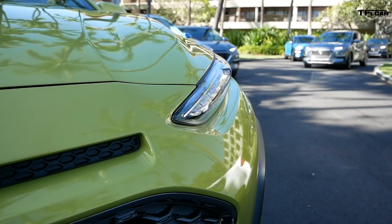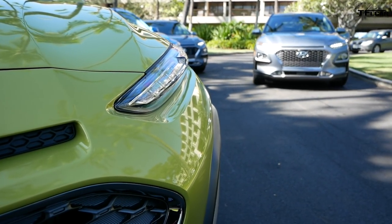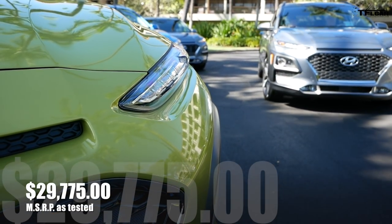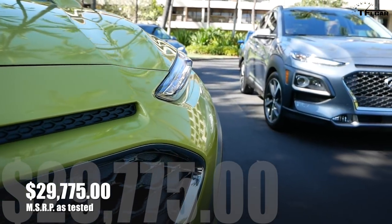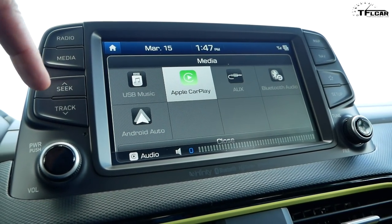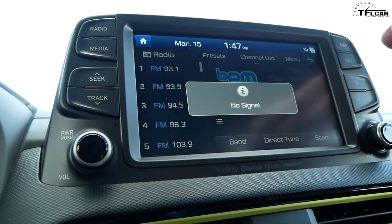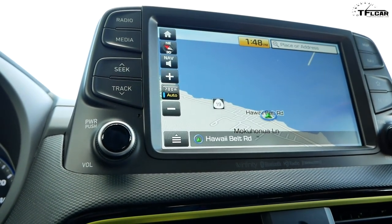There are four different trim levels in the Kona, starting with the SE and going all the way to the top-of-the-line Ultimate, which I'm in right now. The SE starts at about $20,000; this one is almost $30,000. But for your $30k you get a lot of big-boy toys including an 8-inch display, a lot of safety tech, blind spot monitoring, autonomous braking — the kind of stuff you'd expect from a car in the segment above this Hyundai.